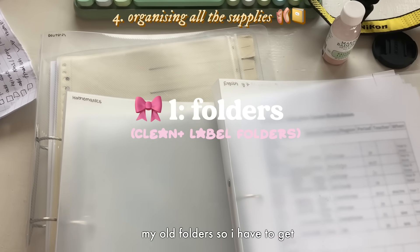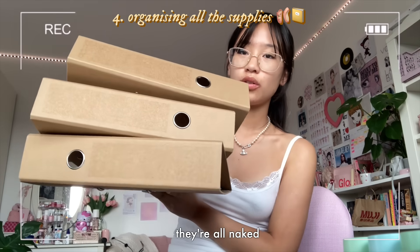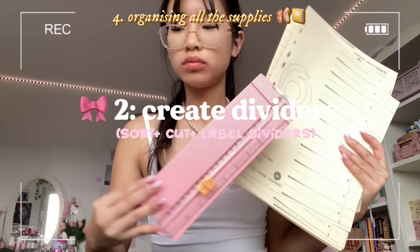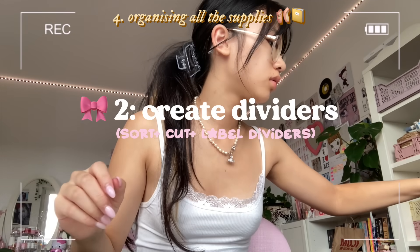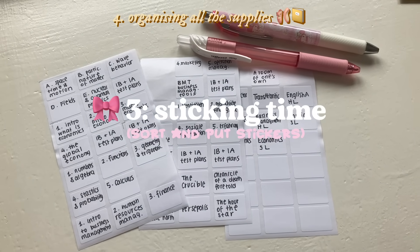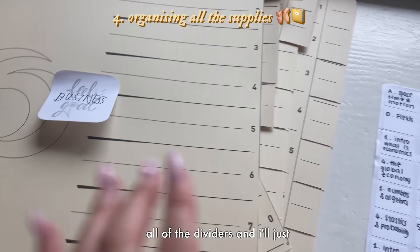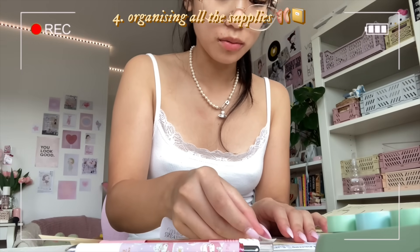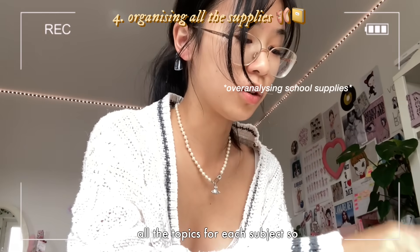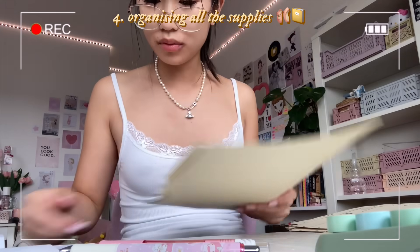Here are my old folders - I have to get rid of the permanent marker with acetone and take all the stickers off. Now they're all naked! I was cutting out the dividers - each subject needed a different amount - and then I put the sticker labels for all the topics on. I got all the labels ready: subjects and topics. I'll go subject by subject putting them on. The subject sticker fits perfectly! I also have to go through the syllabus and some textbooks to find all the topics, then put the sticker labels onto the dividers - really satisfying.